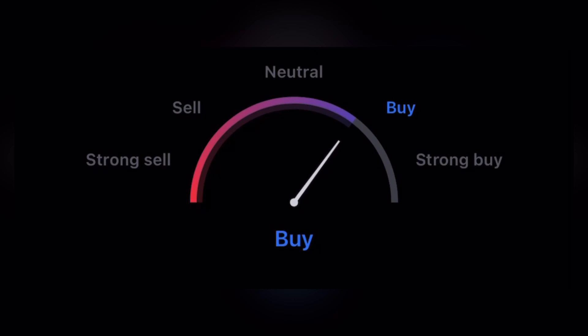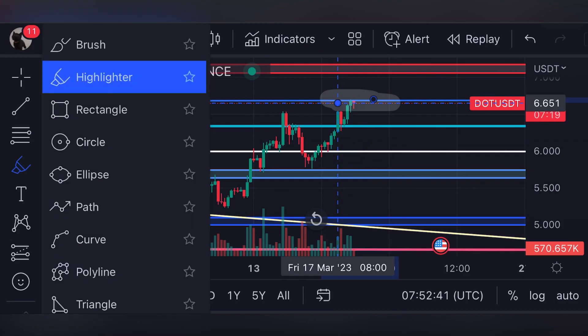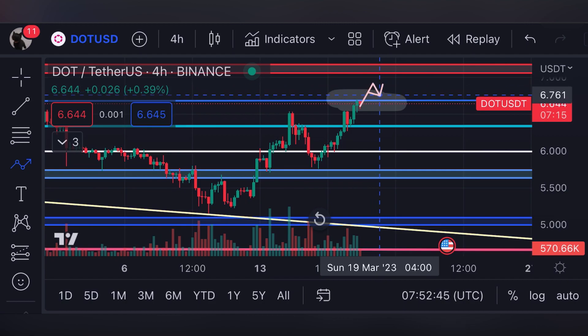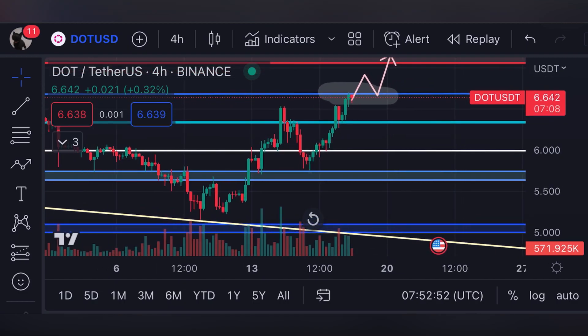Let me warn you that the MACD should not be relied upon for a buy position right now, and you have to be more careful because we have already seen a significant recovery. This resistance line around six dollars and sixty cents is something that's very important for the price of Polkadot. If we move over this resistance line, the next target is seven dollars — that's the obvious next level.